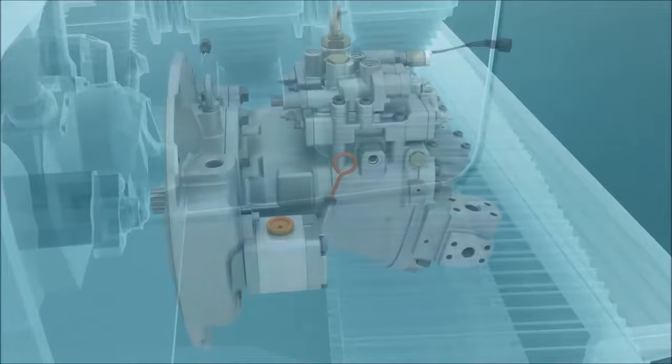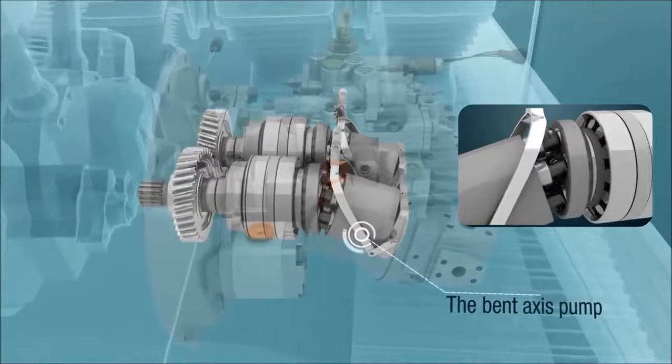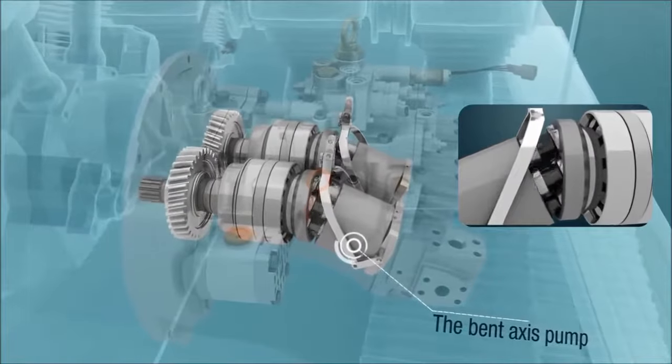The bent axis pump, which Handok Hydraulic developed to produce in large quantities for the first time in Korea, is the pride of Handok Hydraulic.